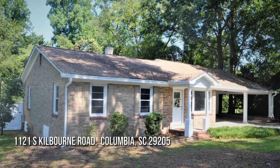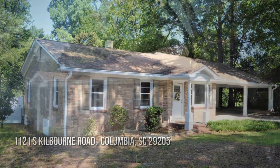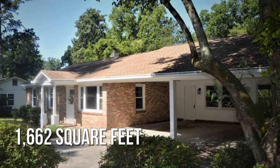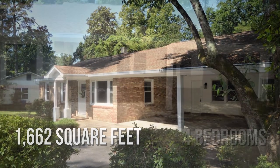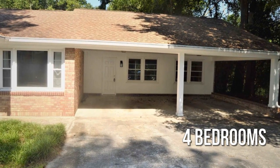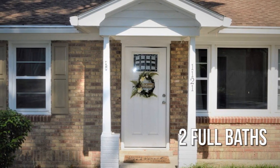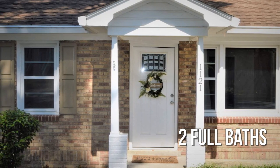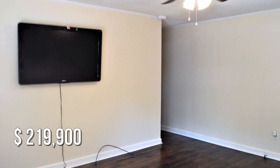Looking for the home of your dreams? This lovely property offers over 1,600 square feet of living space, featuring four bedrooms and two full bathrooms. This property is currently listed for under $220,000.